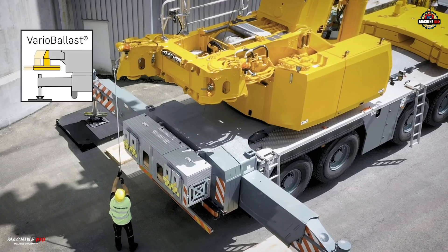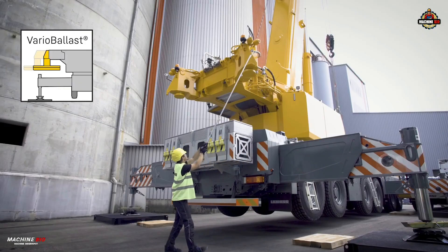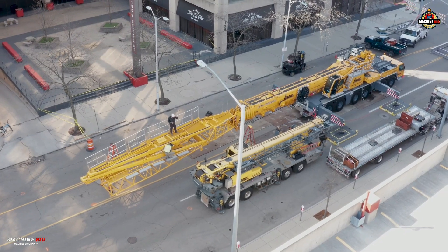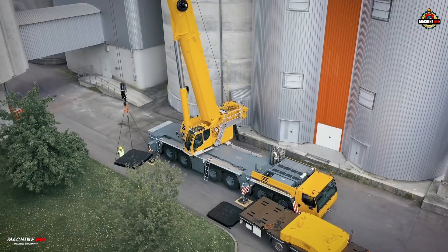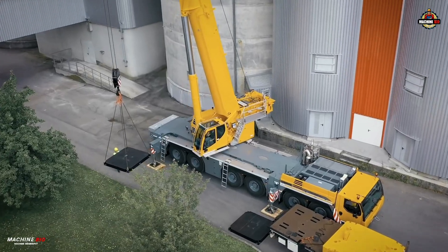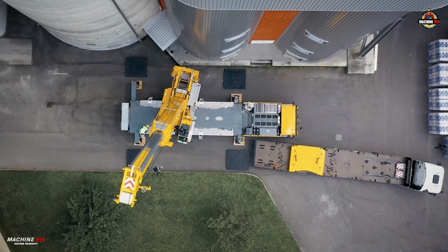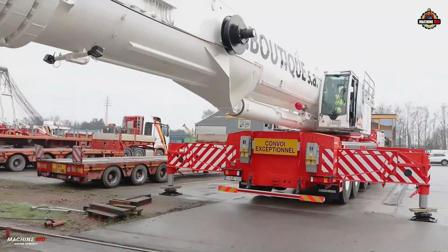Advanced features like Vario ballast let operators adjust the ballast radius mechanically for compact or extended configurations — ideal for confined sites or massive lifts. Meanwhile, Vario base and a trapezoidal outrigger layout ensure maximum stability and performance, especially over the rear supports.